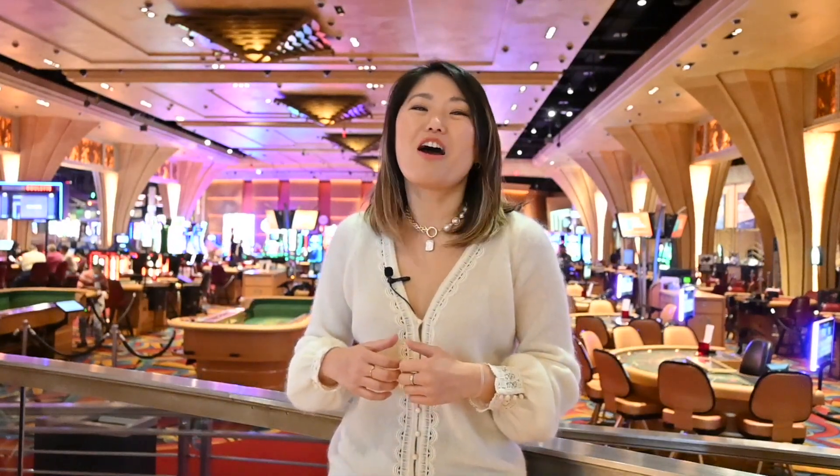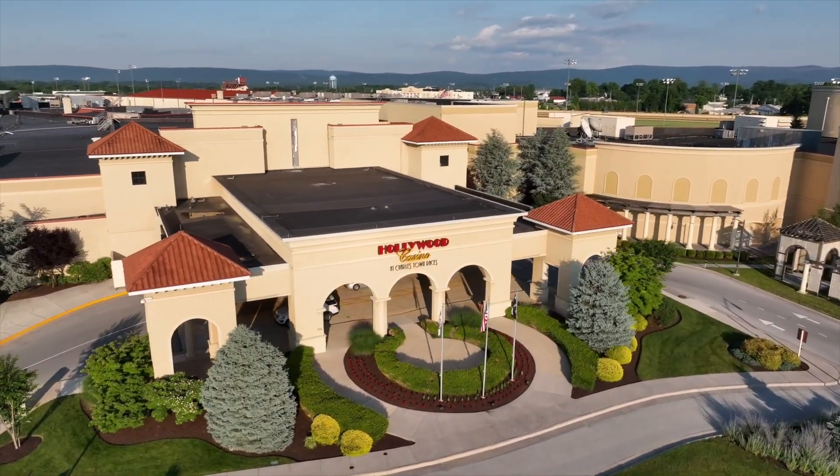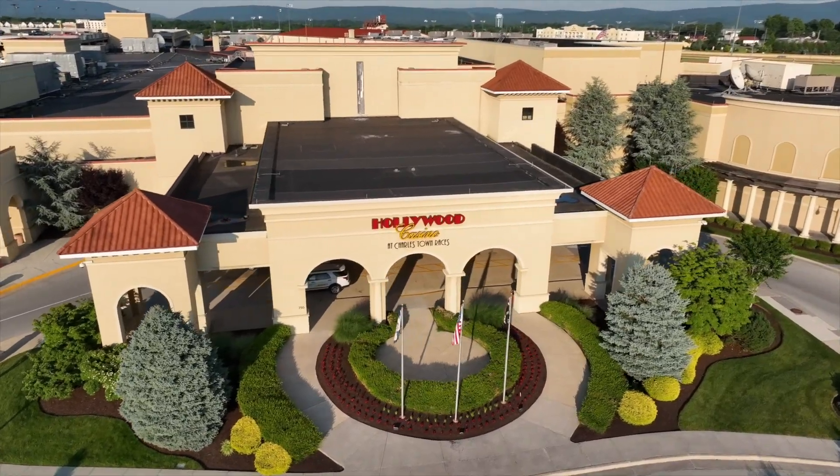Hey everyone, I'm Diana and I'm here at Hollywood Casino, Charlestown. I'll show you how easy and convenient it is to use the new My Wallet feature to get connected and play cashless and cardless.